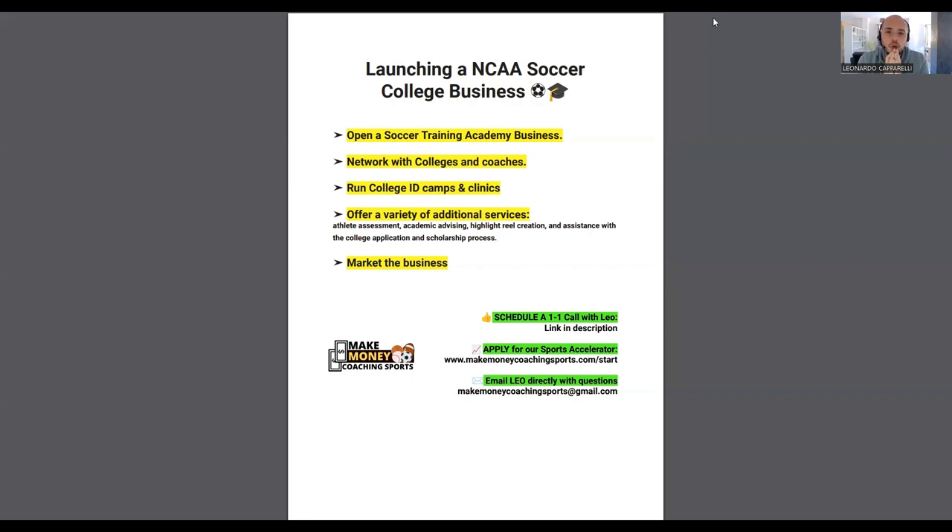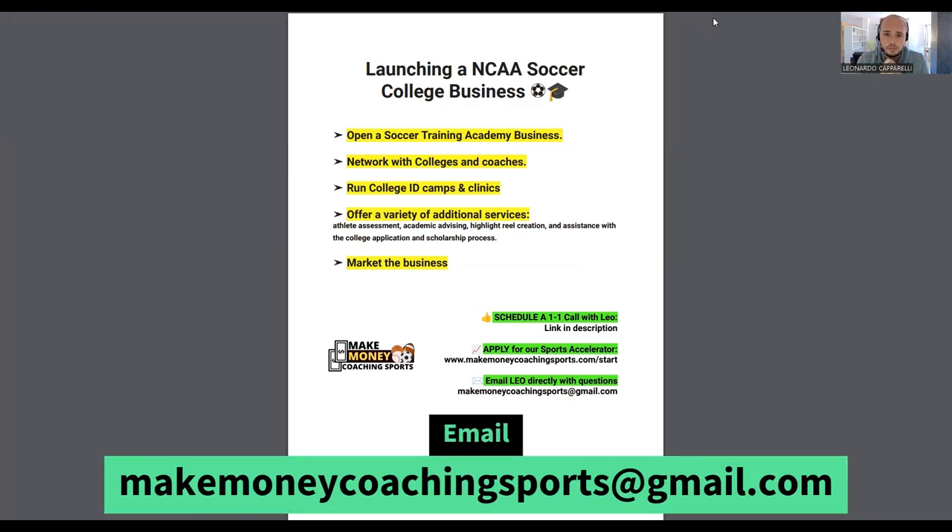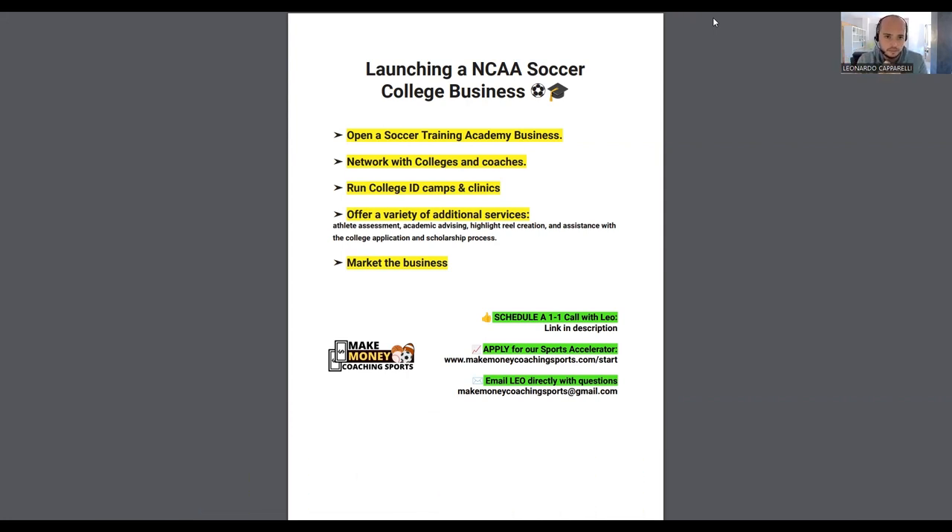Today's video is about how to launch an NCAA soccer college business. Something we've helped a lot of coaches in this industry do is create a type of business that helps athletes get recruited to play at the college level. I want to break down how we've helped coaches implement this type of service, which can generate anywhere between an extra $5,000 to $20,000 per month depending on how the business is set up.